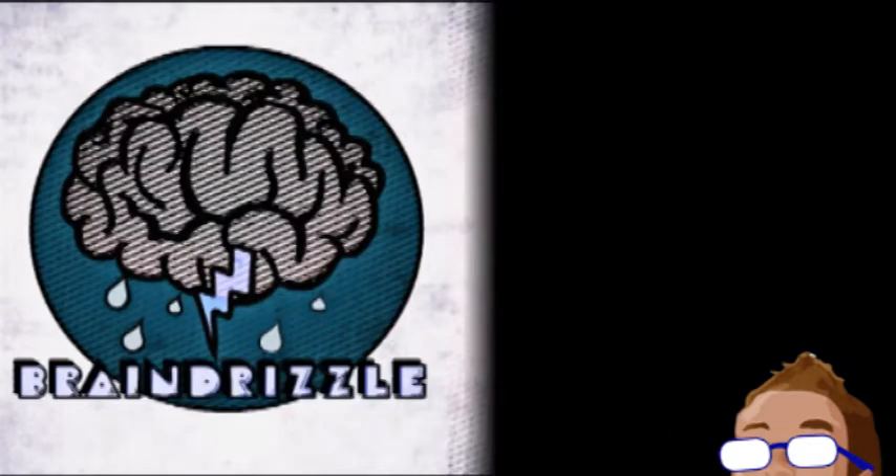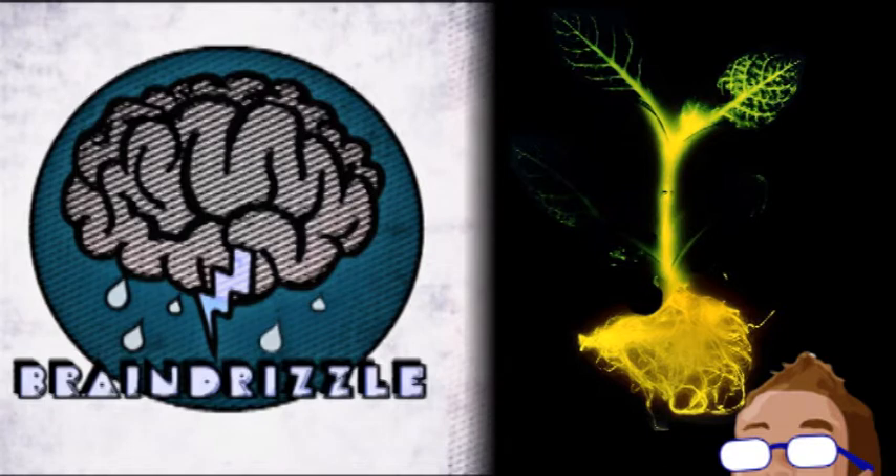That's actually it for this week — just two stories — because we want to let you know about the next episode of the Brain Drizzle podcast. As our guests, we will have two of the people behind the Glowing Plant Kickstarter you may have heard of in the past few weeks.